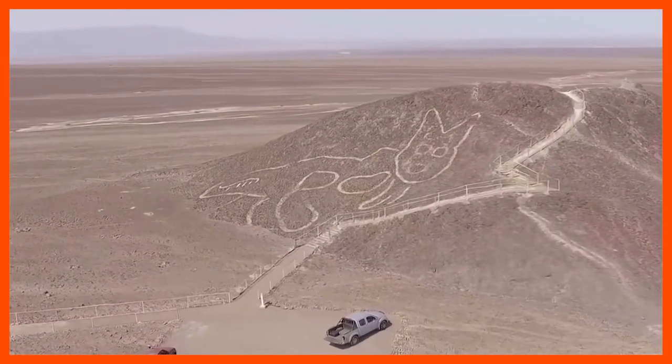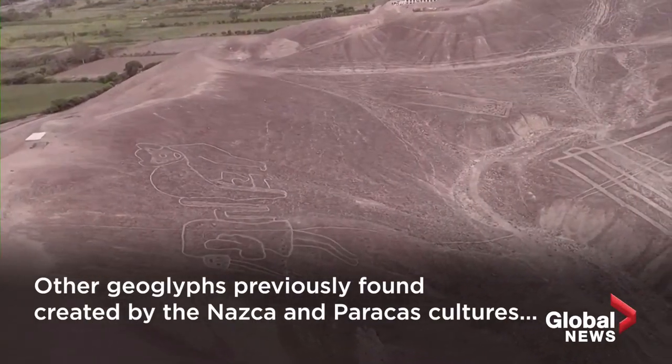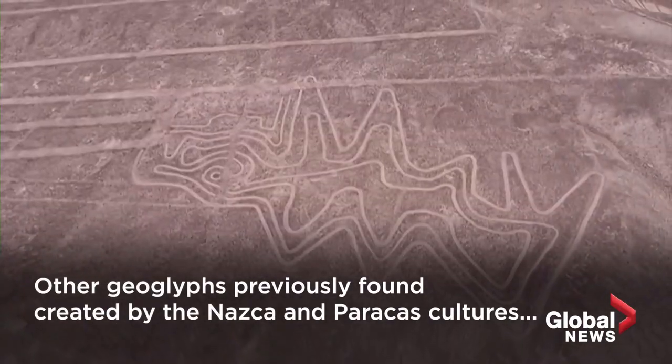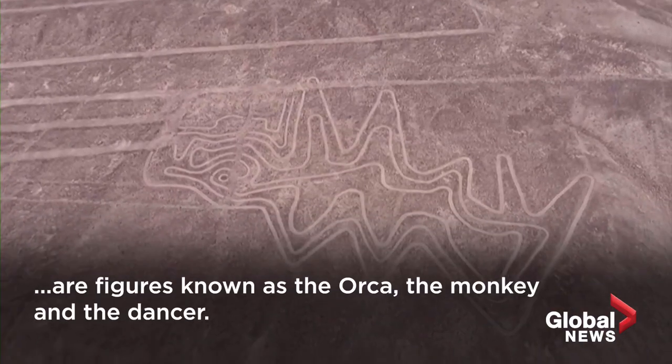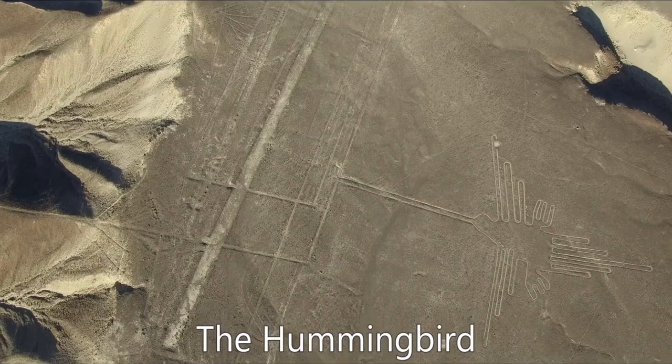The Nazca Lines are recognised on the World Heritage list by UNESCO. The majority of the lines date between 200 BCE and 500 CE, but earlier lines made with piled stones date as far back as 500 BCE.